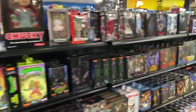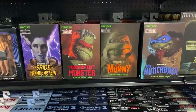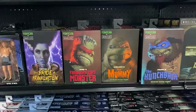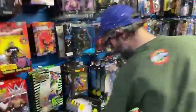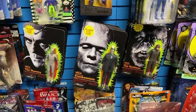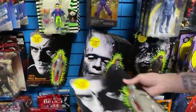Moving right along here, we do have the NECA TMNT Universal Monsters crossover. We've got the Leo, the Mikey, and the Raph, along with the April. But the horror stuff doesn't stop here, guys, because we did get one more box. These also glow in the dark — we've got the Mummy, Frankenstein, and the Wolfman on the OG cards. These are awesome. I mean, they glow in the dark — you gotta see it to believe it.